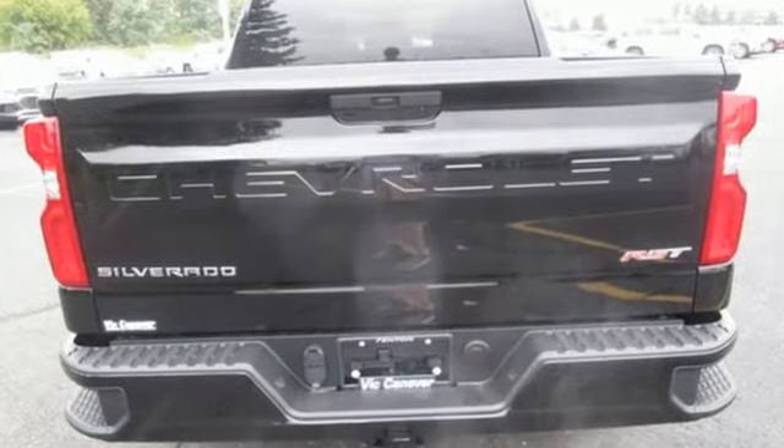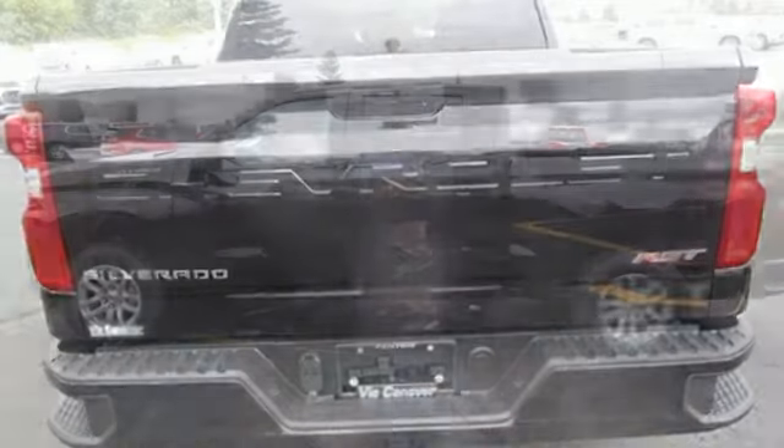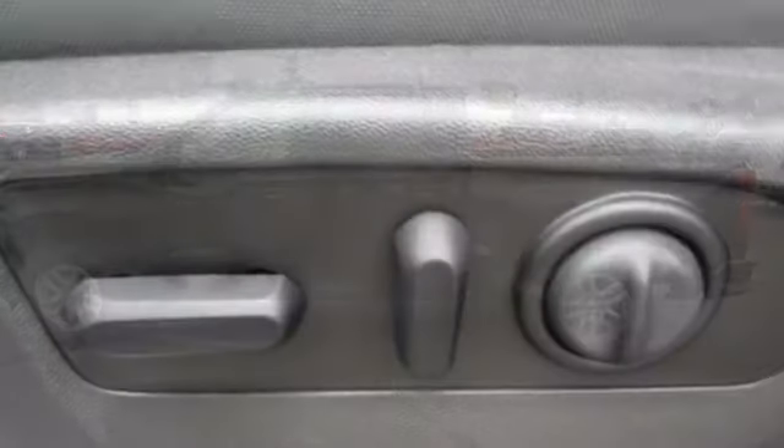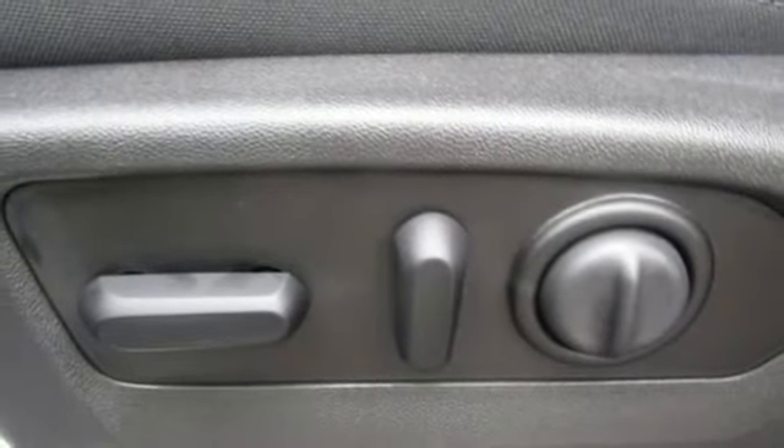It comes with the features you need, including streaming audio, power heated mirrors, heated steering wheel, doors and push button start proximity key.